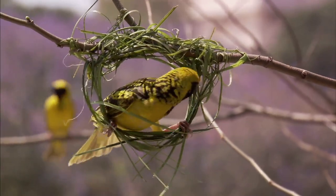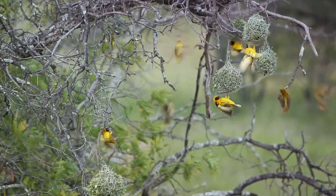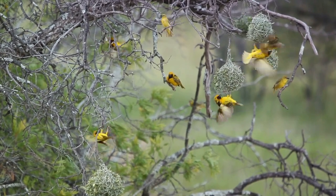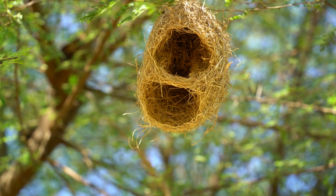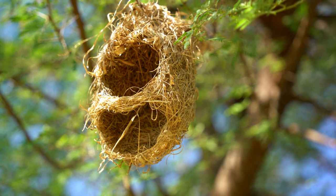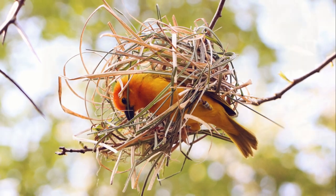Each nest is not just a place of shelter, but also a testament to the male weaver bird's skills. It's the males who do all the weaving. They craft these complex nests to show off their abilities and catch the eye of a lovely female. The more elaborate and sturdy the nest, the more likely it is to attract a mate. So in the world of weaver birds, it's all about who can build the finest home. Now, that's what I call a love nest.